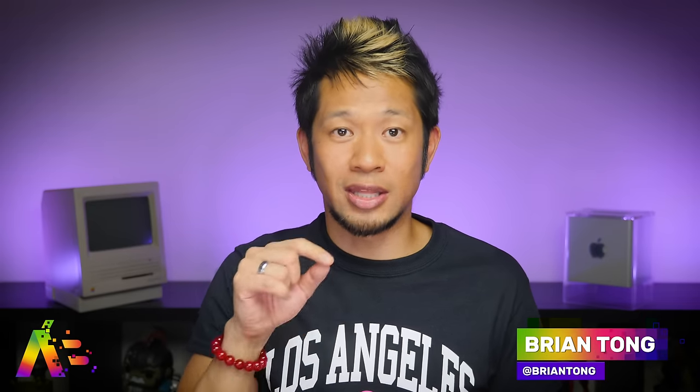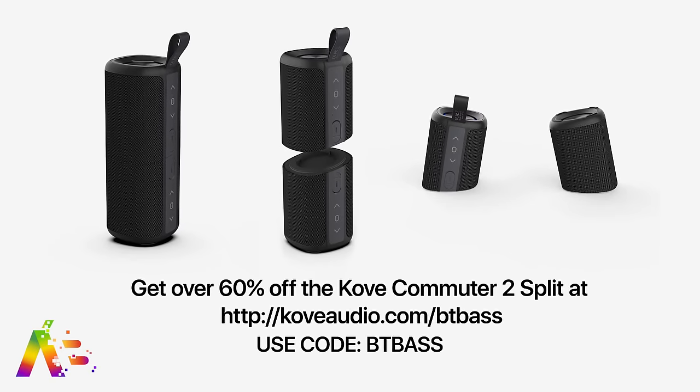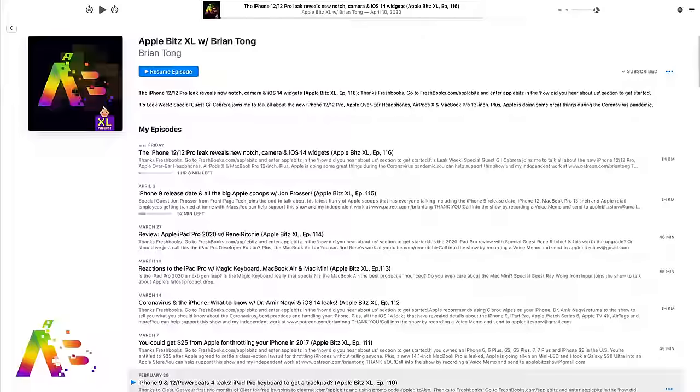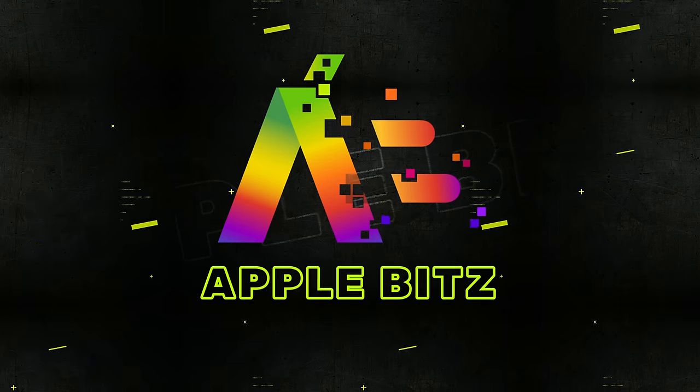Thanks again to Cove for sponsoring this video. If you like this, give me that thumbs up, subscribe, and hit that notification bell to get all my videos when they drop. If you want more Apple goodness, check out my Apple Bits XL audio podcast where we go even deeper, cover stories you won't find here, and bring special guests along for the ride. Thanks so much for watching. Please be safe, everybody. iPhone SE2, iPhone 9 is coming. Take care, we'll talk soon.